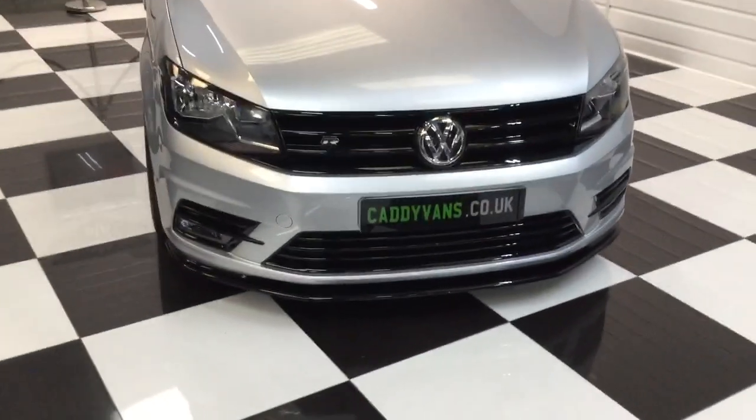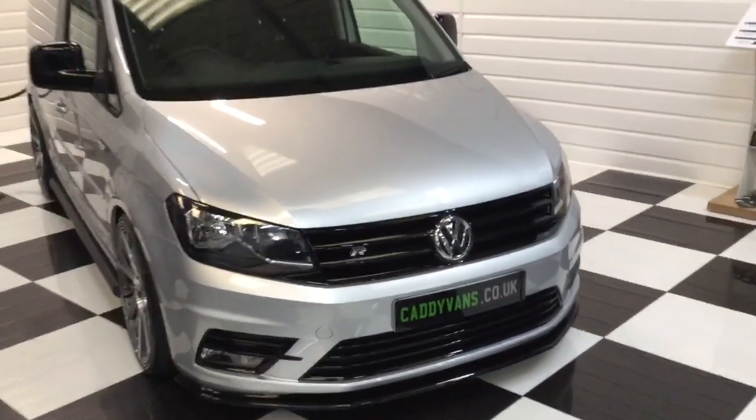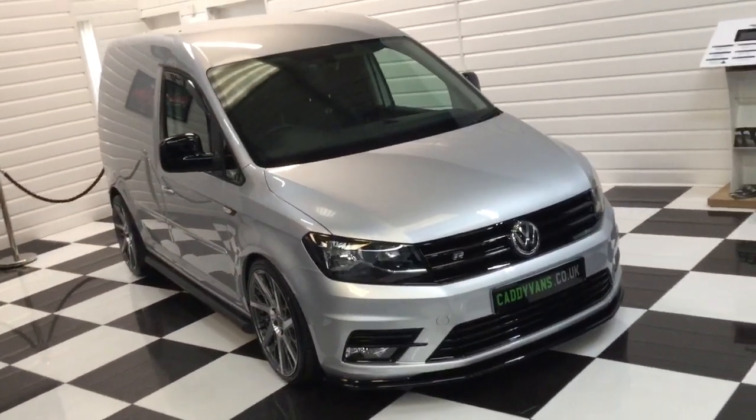Finance available on all our vans and part exchanges. Thank you for watching.